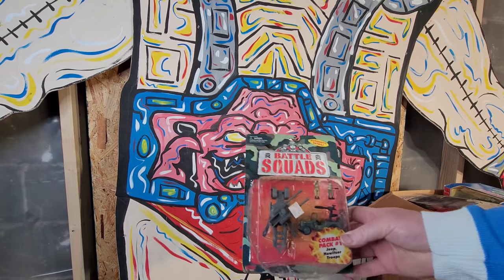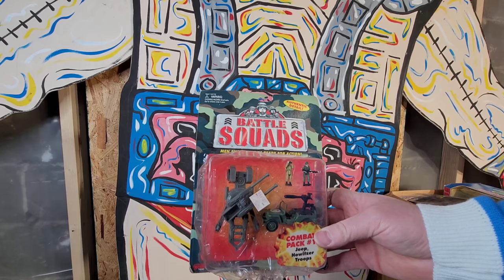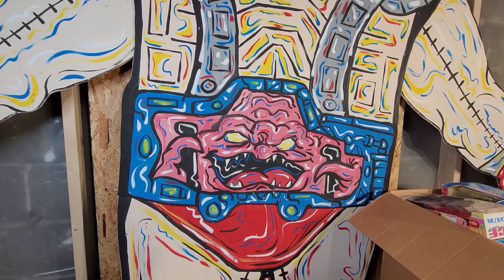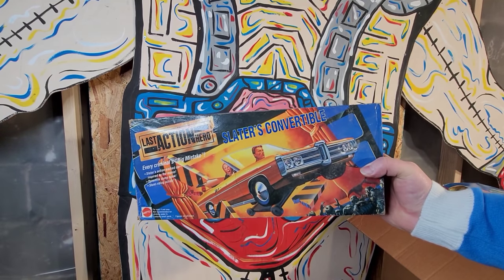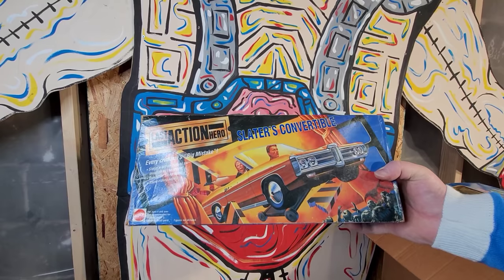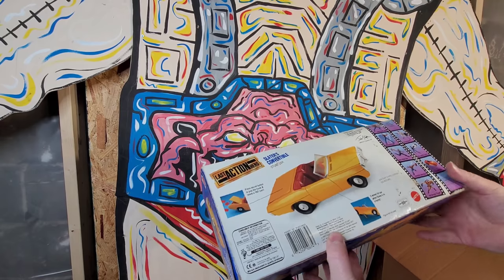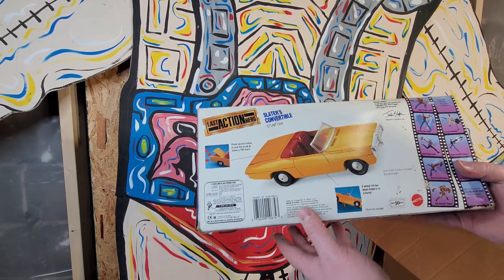You got this Battle Squads - pretty neat. Last Action Hero, this is cool - Slater's convertible. I haven't seen this movie in a while, it's a good movie. This is like 92 maybe when this movie came out.